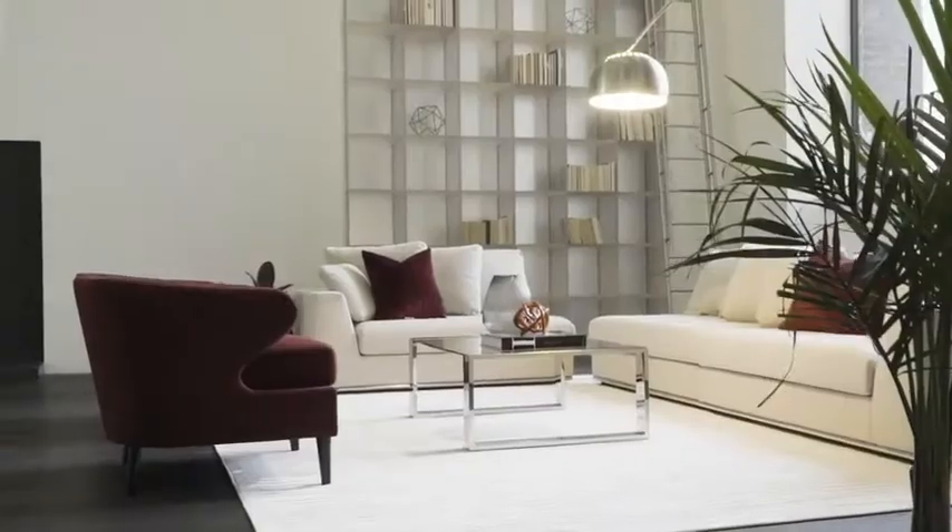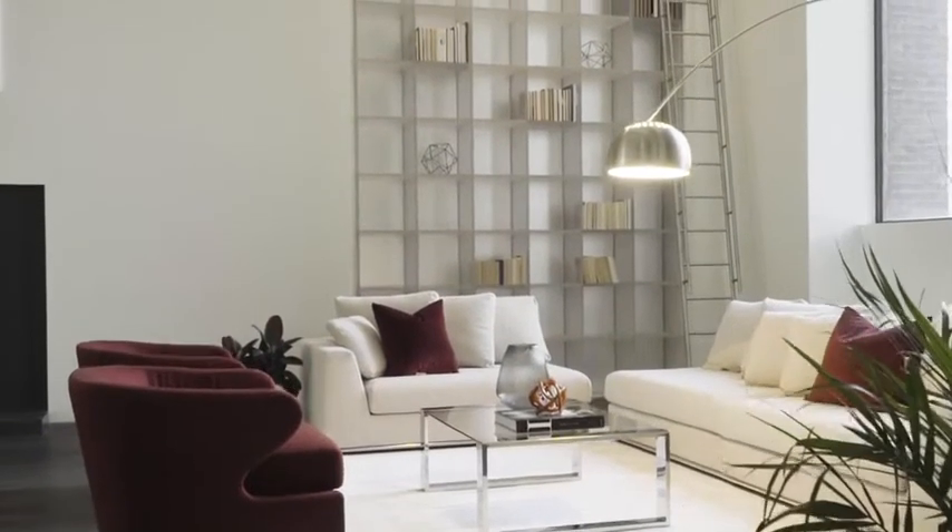Hi, I'm Emily Margolin with Douglas Elliman Real Estate. Welcome to this exquisite loft in the heart of the Upper West Side. This is 27 West 67th Street, Residence 5FW.